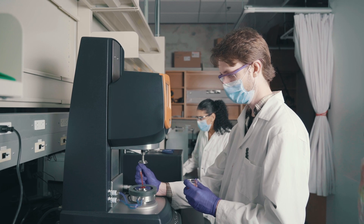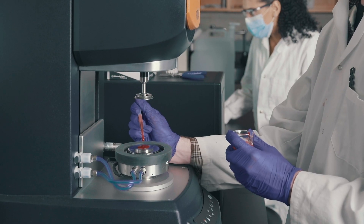My master's project is focused on the characterization of bloodstains. We use electrochemical methods, rheology, and material characterization to look at bloodstains and how they degrade over time and in different environmental conditions.